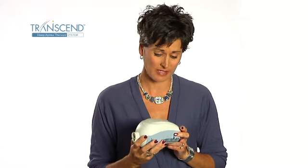Transcend is the smallest, lightest, most portable CPAP in the world, and Transcend offers the only waterless humidification CPAP on the market.